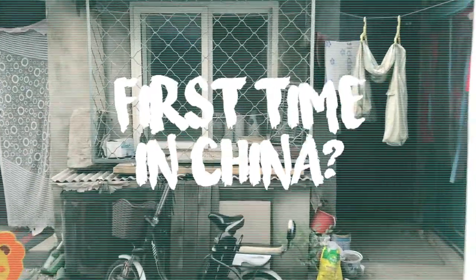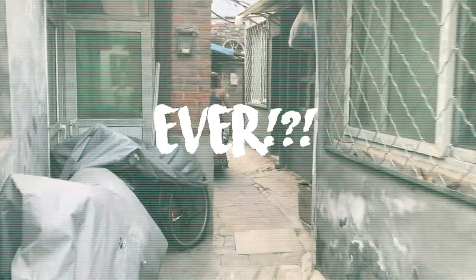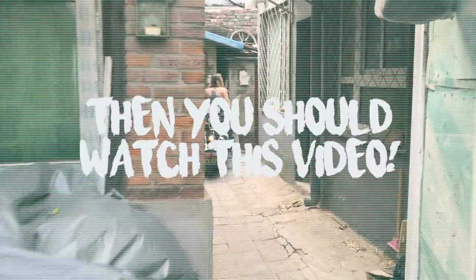Are you going to China for the very first time and have no idea what to pack, what to do, and how to prepare? Then you should probably watch this video.